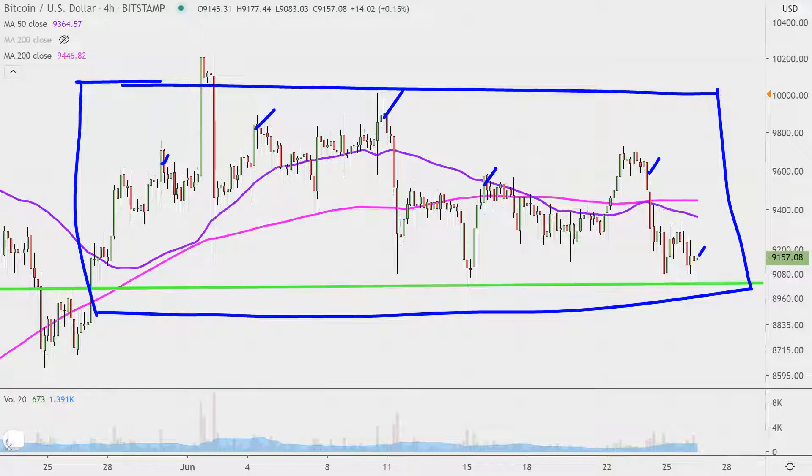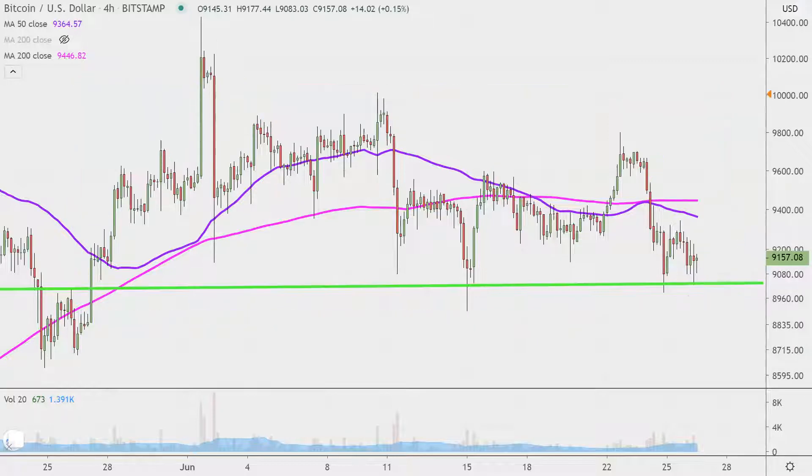I like this time frame because it does a good job of telling the story of the price and makes mapping out levels of support and resistance a bit easier to see. Headed into the weekend, there are definitely some key levels.